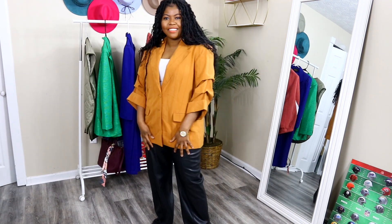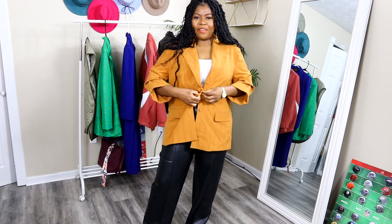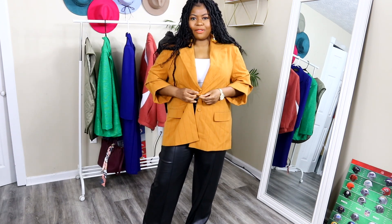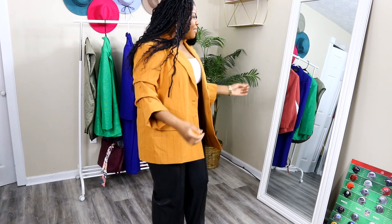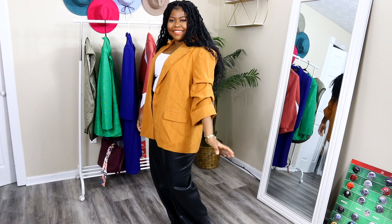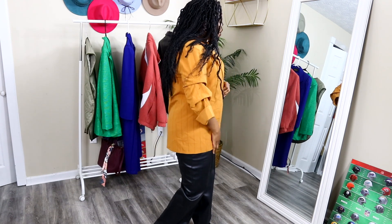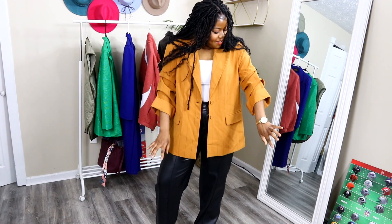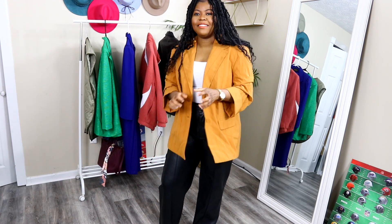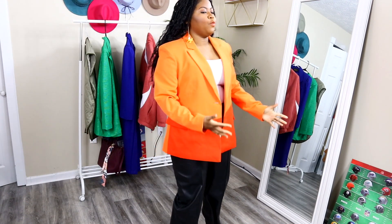It goes so well with these leather pants. I'm not normally a fan of one-button blazers but with this one we might just make it work — this is cute, this is really cute. I really do like this.